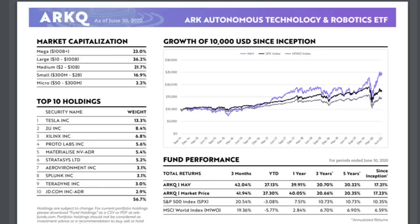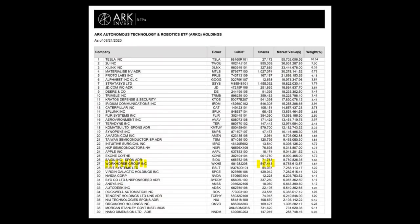ARKQ has shown an impressive 17% annualized return since inception and a three-month return of 42%. For viewers who are fans of Workhorse, it's worth noting that this fund includes Workhorse Group among its holdings. Considering this ETF focuses on disruptive technologies and autonomous vehicles specifically, it speaks volumes that there are only two EV companies in the fund — Tesla and Workhorse — and ARK has been increasing their position over the last few months.